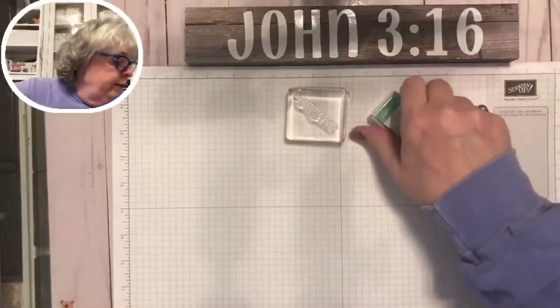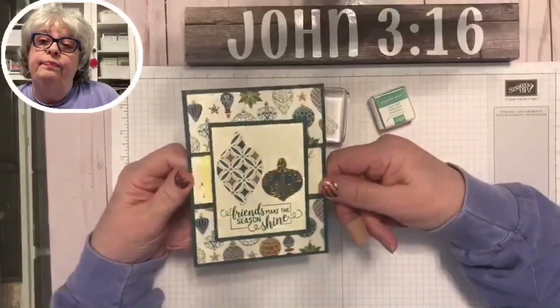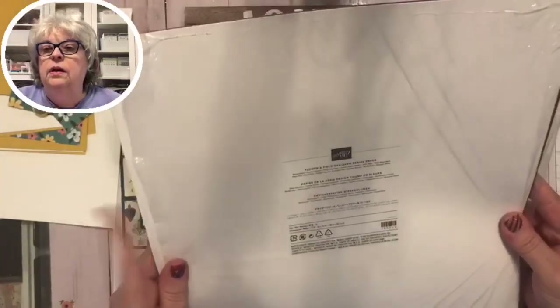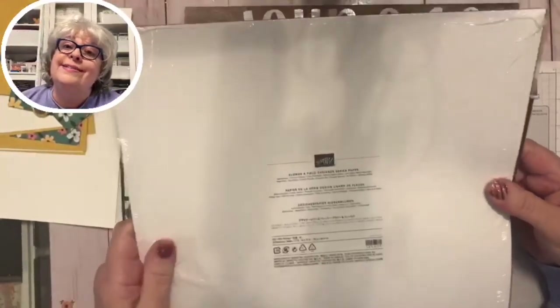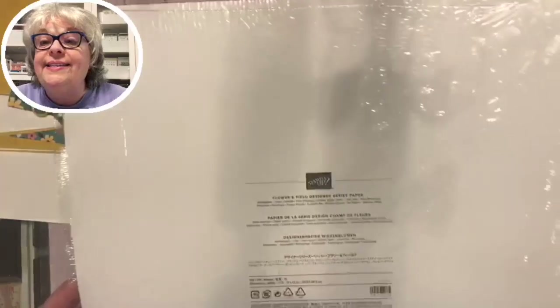We are going to make a card by CASEing this one. CASE is an acronym for Copy And Share Everything. We're going to use the free paper from Celebration called Flower and Field Designer Series Paper — it was free with a $50 purchase. As a Stampin' Up demonstrator I can order early, and I did. Newcomers get 20% off.